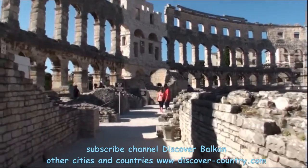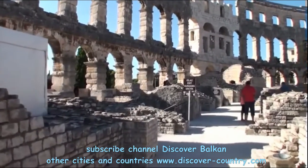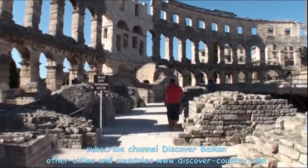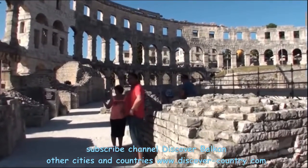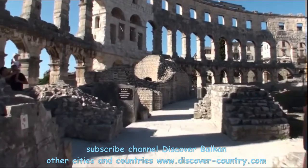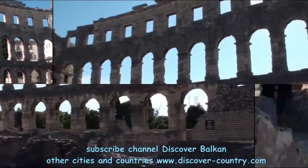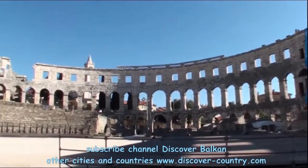In the evening you will see some kind of night show featuring gladiator fighters, which is really interesting. The fighters were held here for centuries until the 5th century, when Emperor Honorius banned gladiator fights.